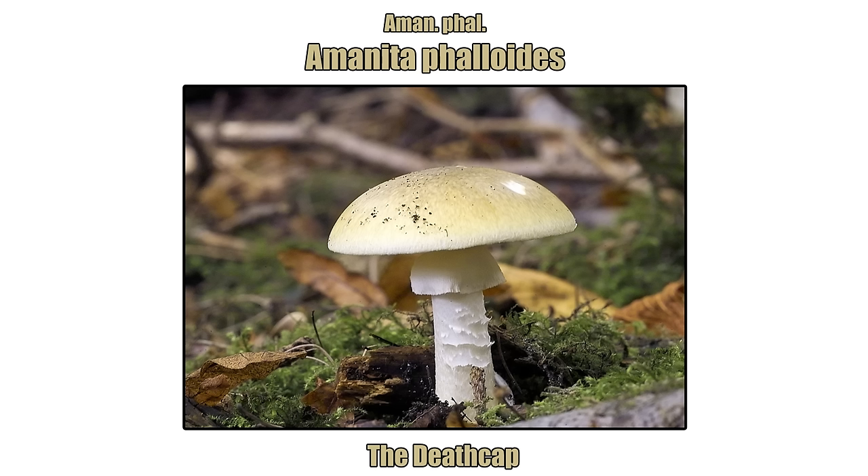It is very deserving of the name the Deathcap. If there is one thing I would like you to take away from this video, it would be being able to recognise the death cap. Take the time to Google it - familiarise yourself with all its stages of development and identifiable characteristics. Do that for all the Amanita family of fungi too, because we do indeed get death caps and destroying angels in the UK. They're not as rare as you may think - they sneak up on you. It still makes me stop dead in my tracks once I stumble across one.